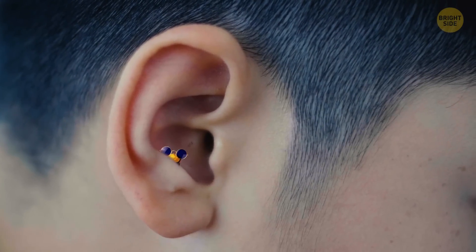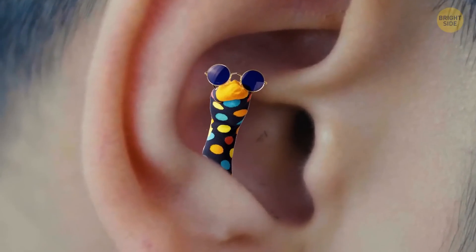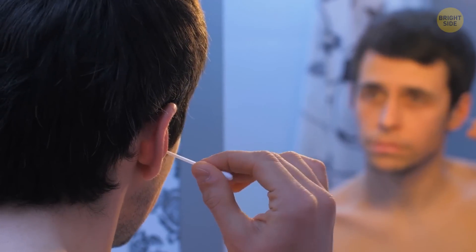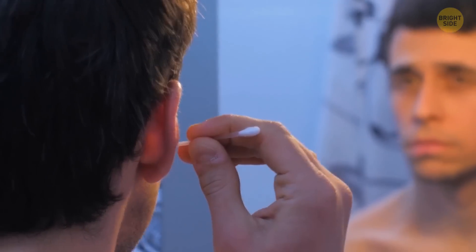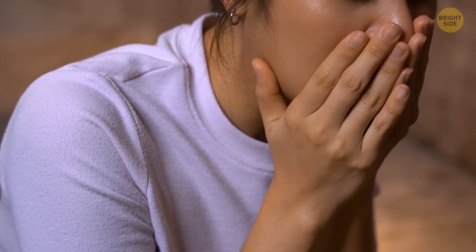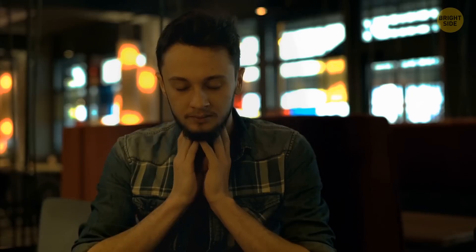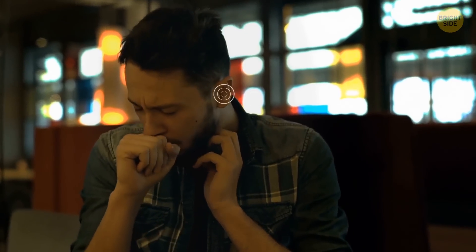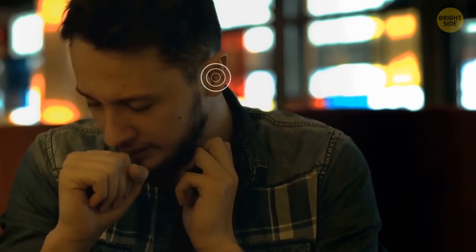Don't put stuff in your ear. Even with Q-tips, you should always be gentle when using it. Otherwise, you could end up causing more harm. What's even more interesting is that sticking things in your ear can trigger a weird coughing mechanism, also known as the Arnold's Ear Cough Reflex. It turns out that the ear has a say in coughing because of the vagus nerve — this long nerve road from the brain to the belly. It taps the ear,